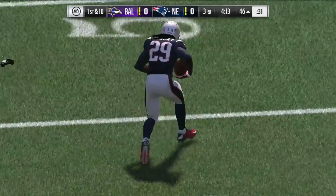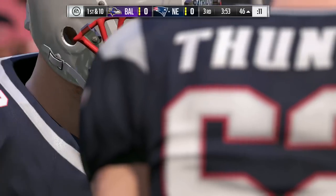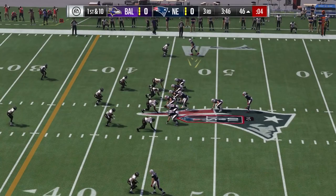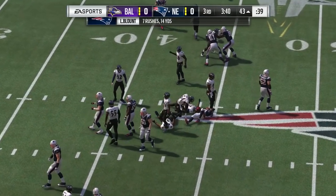Football is a game of mismatches and they're trying to create one, getting it to their back out of the backfield to make a bigger play. Get it to him in space, let him use his legs. If he can get a matchup against a linebacker or maybe a defensive end dropping out in a zone blitz, he's going to win that battle just about every time.